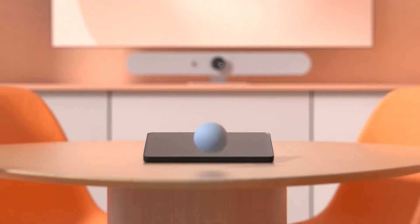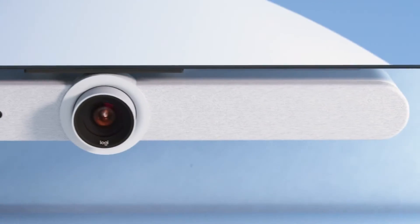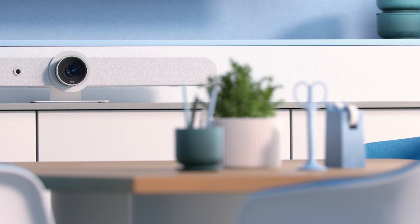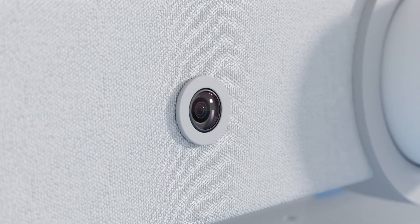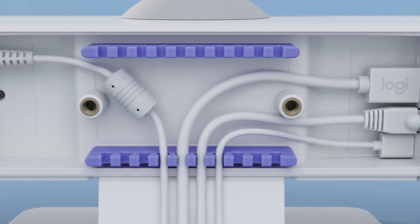Rally Bar is our most advanced and beautiful room solution yet for mid-sized rooms. A truly exceptional video meeting experience combining industry-leading video and audio performance with an innovative AI Viewfinder, clutter-free cabling, and a simple, intuitive user experience. Get ready to raise the bar for your meetings.